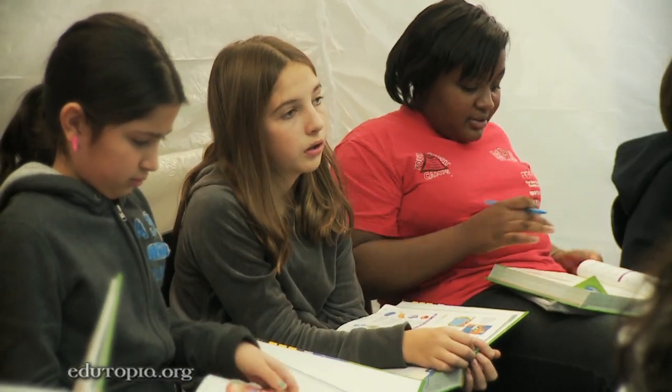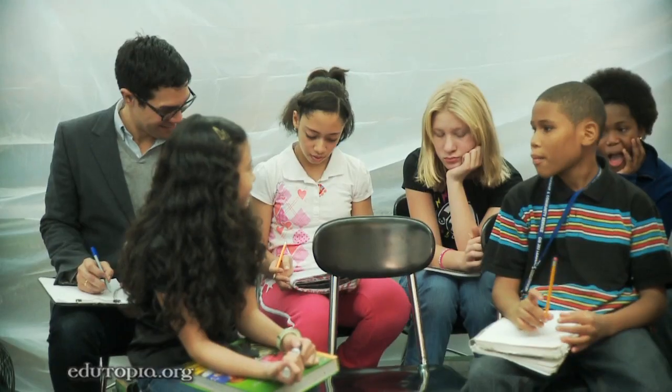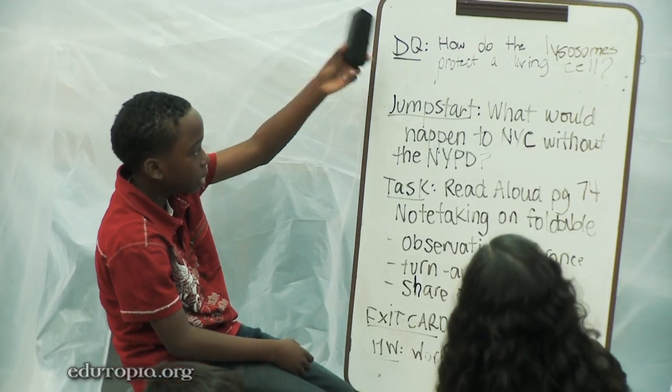So for the driving question: how do organisms protect the living cell? They understand what it takes to be a teacher and what it is like to plan a lesson, what it's like to execute a lesson. But also, I think more importantly for them, it builds their confidence in the content.